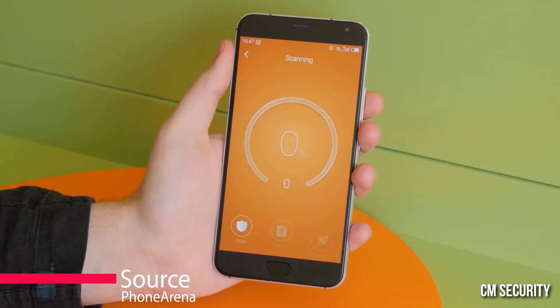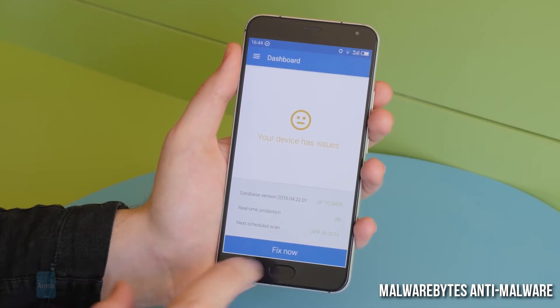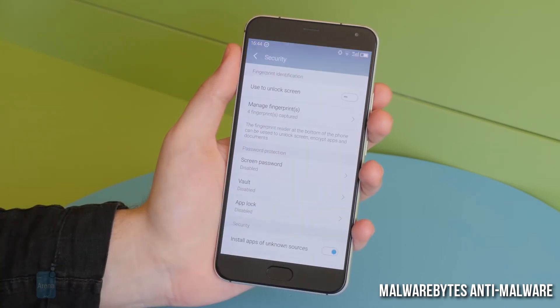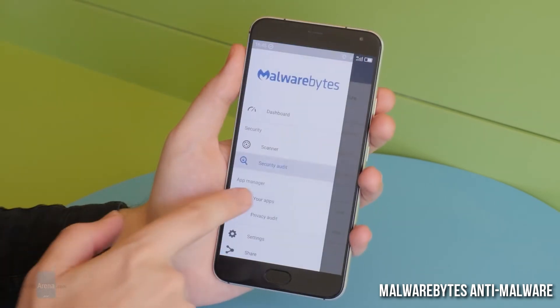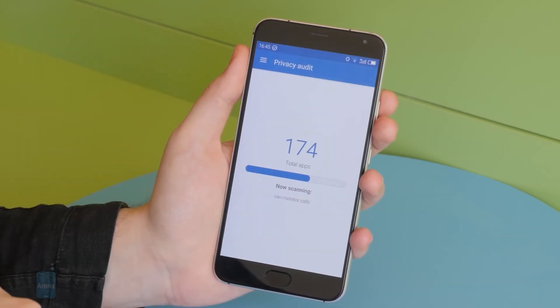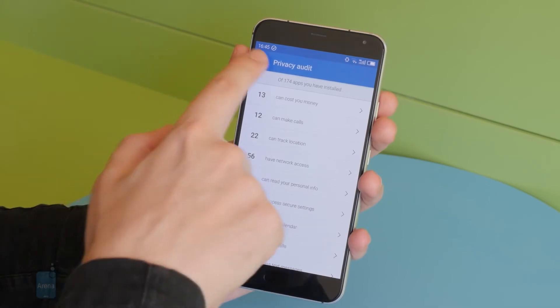There is now a wide array of Android security apps similar to what we've had for decades on our computers. Remember, your Android phone is just a pocket-sized computer. A mobile security app can scan and remove malware and check background processes to make sure nobody has installed spyware and is monitoring what you're up to. There are a lot of good options out there, so keep an eye out for the latest deal and find the best fit for you.